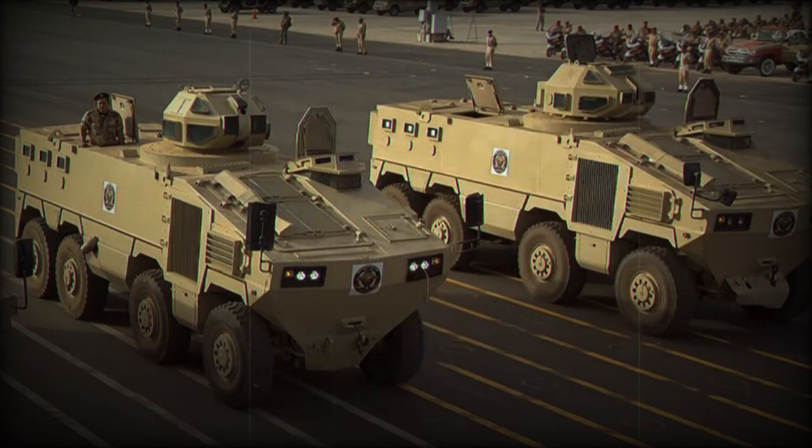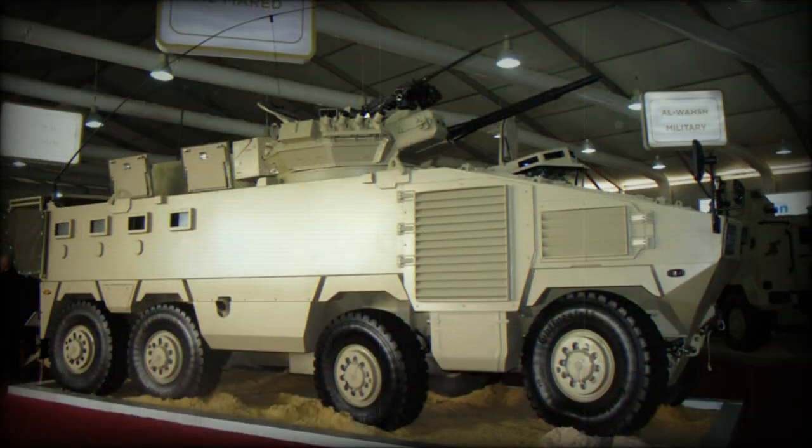The vehicle has a V-shaped hull, designed to withstand mine blasts and improvised explosive devices. The passengers will survive blasts equivalent to 8kg of TNT under the wheels or anywhere under the hull. Crew and troops sit on energy-absorbing seats.